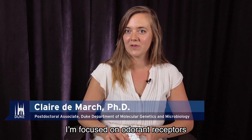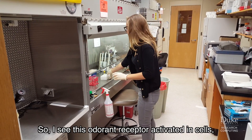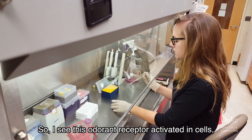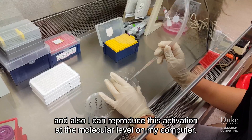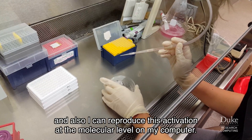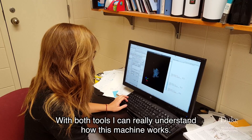I'm focused on odorant receptors, understanding how they interact with odorant molecules. I can see odorant receptors activated in cells, and I can also reproduce this activation at the molecular level on my computer. With both tools, I can really understand how this machine works.